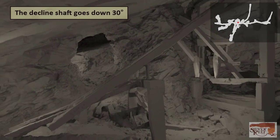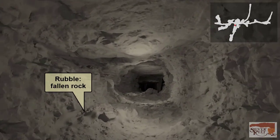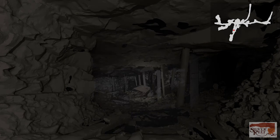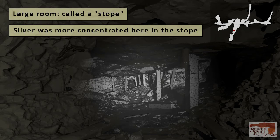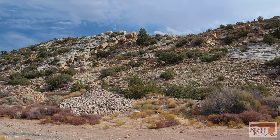Traveling down the declined shaft, following the ore seam, we notice some rubble on the floor. Over the past 140 years or so, some rocks have fallen, but the tunnel is still remarkably stable. At this point, you can see that the miners have created a large room, known to the miners as a stope, because the silver was more concentrated here. You can see how the room is supported by wooden posts. Eventually, when the rooms become too large, or the posts supporting them weaken over time, the rooms cave in.